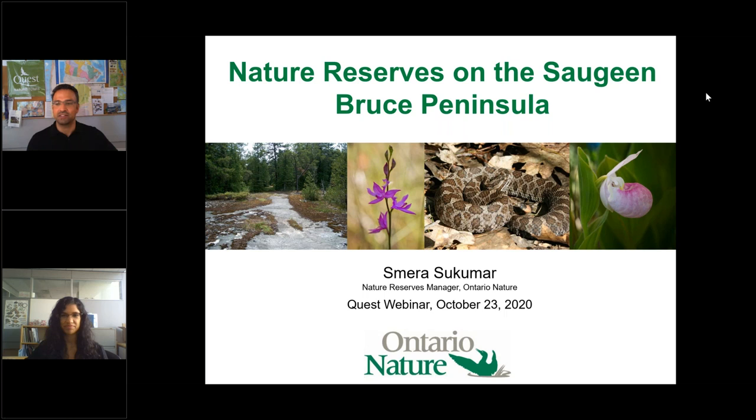Samara holds a Master's in Biodiversity and Conservation from the University of Leeds in the United Kingdom, and previously completed her Bachelor of Science in Zoology at the University of Guelph. She's an athlete and traveler who has backpacked through Europe and Southeast Asia, visiting 43 countries worldwide.